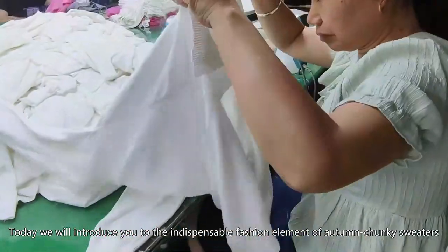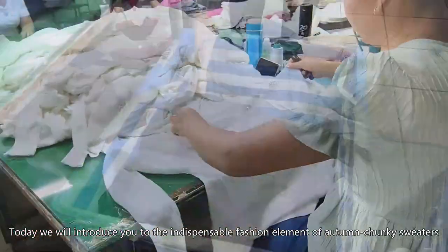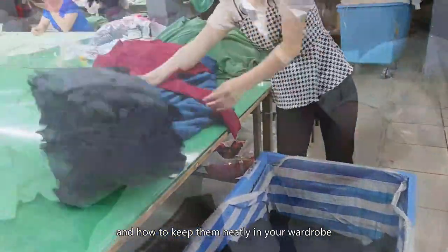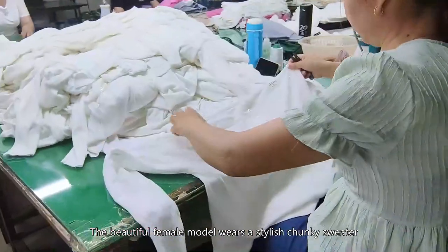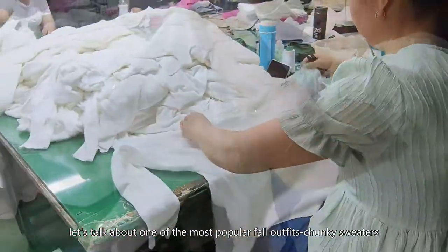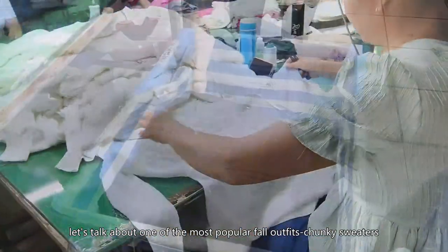Today we will introduce you to the indispensable fashion element of autumn: chunky sweaters, and how to keep them neatly in your wardrobe. The beautiful female model wears a stylish chunky sweater. First, let's talk about one of the most popular fall outfits: chunky sweaters.